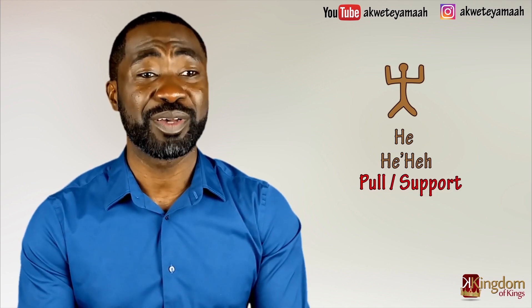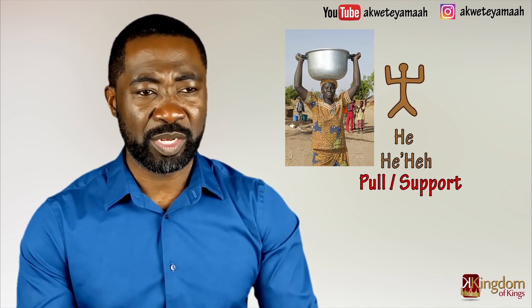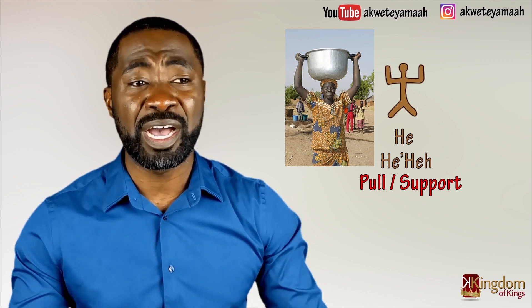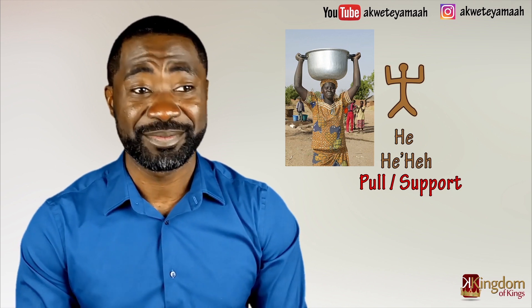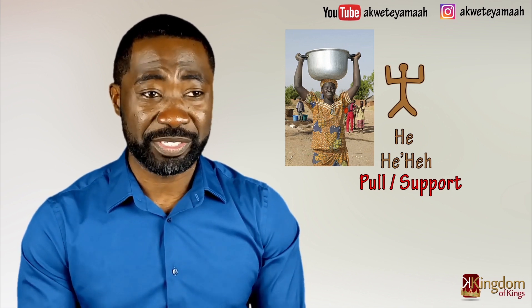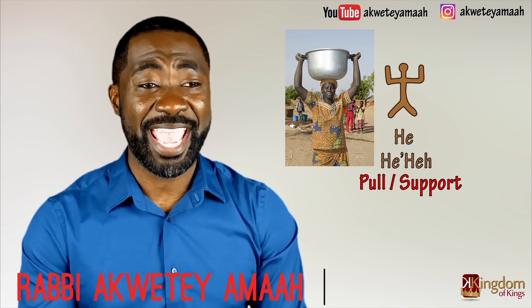The second pictograph is 'HE,' which means to pull — that is the partial name. The full name is 'HEHE,' meaning to support or block. Look at this photo and you will notice it looks like the symbol: the lady in the photo is using her raised arms to support the load on her head, and the scarf is also serving as a cushion. Following the rule, the consonant used is always from the first syllable — in this case, the letter H in English.